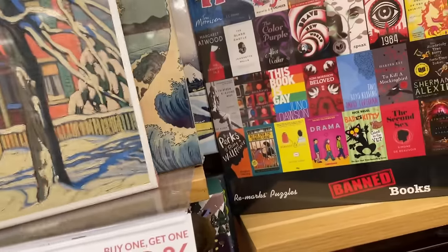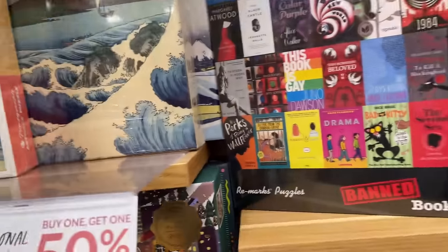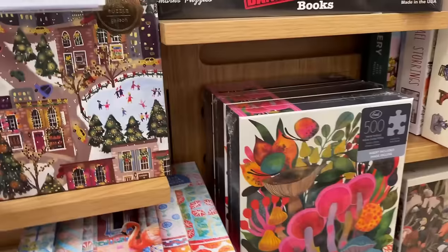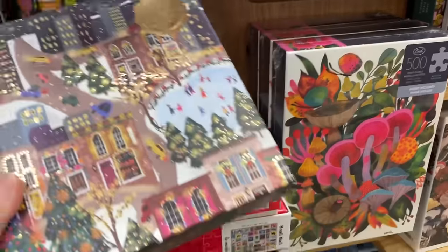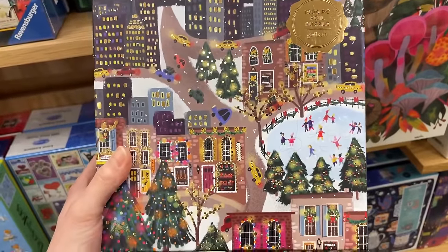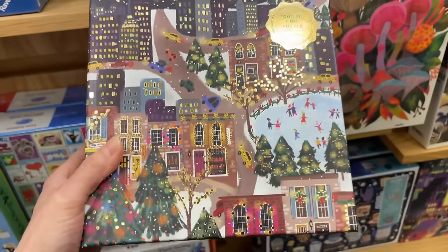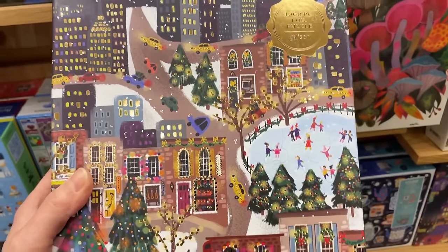I wonder if they have more Pomegranate here. They have a ton of Gallison sets and they're so beautiful - the selection is amazing. We have a foil puzzle from Gallison - Sparkling City, 1,000 pieces. That's awesome.